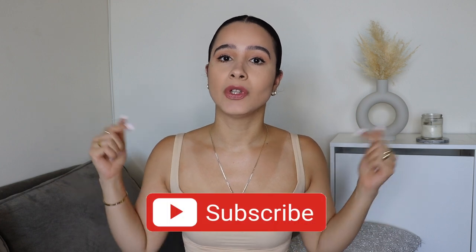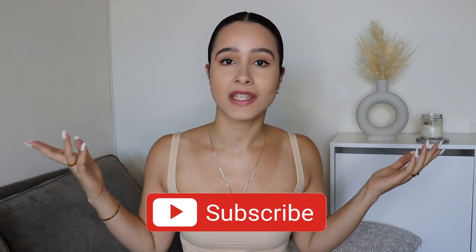If you guys are into that, just keep watching. Before we get into it, if you're new to my channel, hi — my name is Stephanie. If you're into videos just like this one, please consider subscribing down below, and now let's just get into the video.